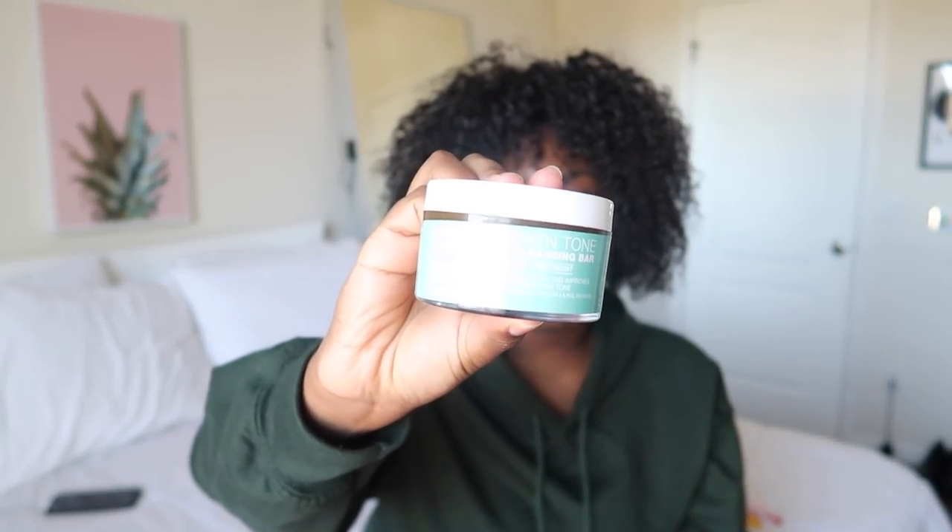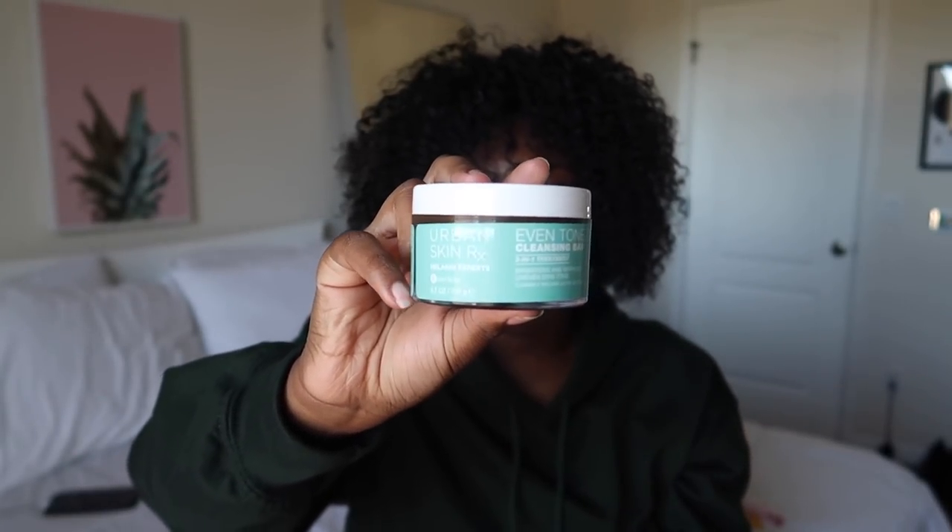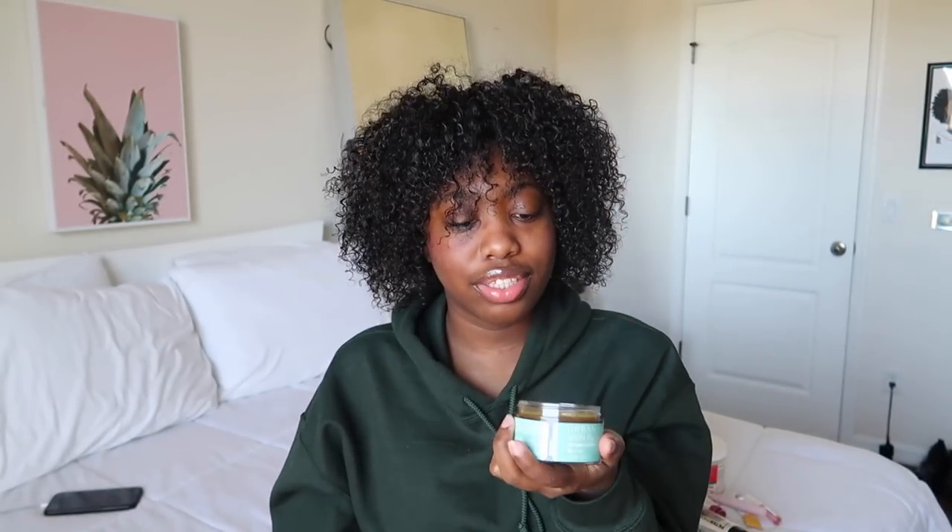I've been using this every single day for about a week and a half. It's supposed to get rid of acne scarring, and I had a lot, but I feel like it did a little something. Obviously I haven't used it long enough to really know, but I do kind of see a difference in my skin. People on TikTok were saying it's a really really good skincare brand, and I'm always trying to find new products. I feel like this I'll keep buying — there's a lot in here and it'll last me a long time.